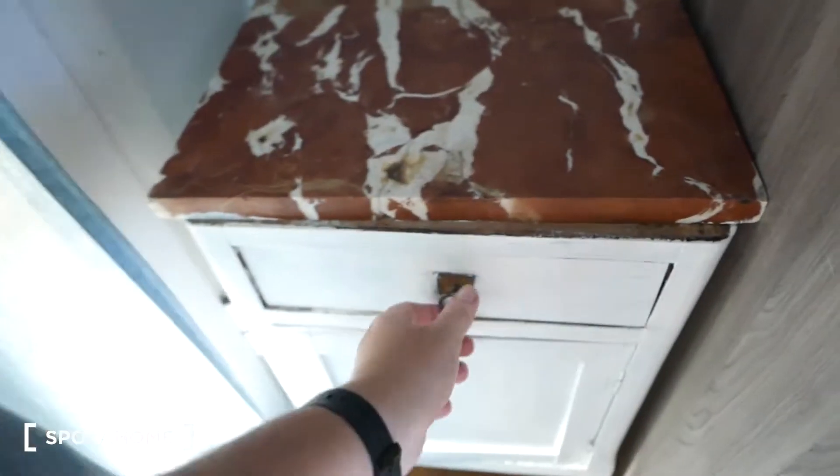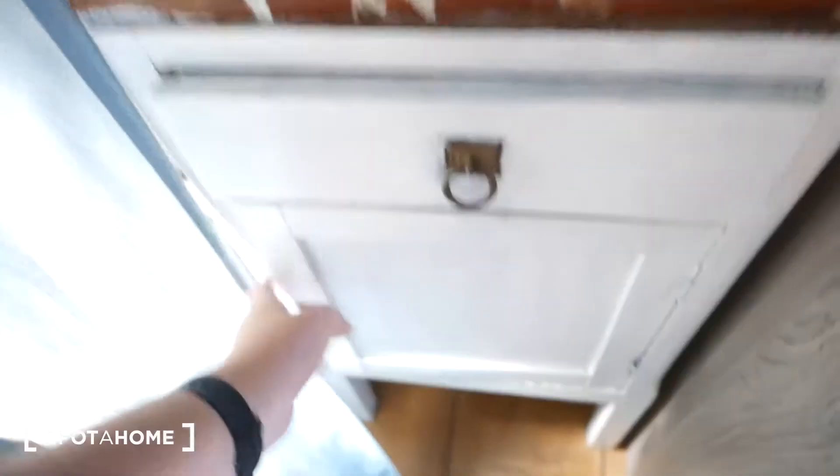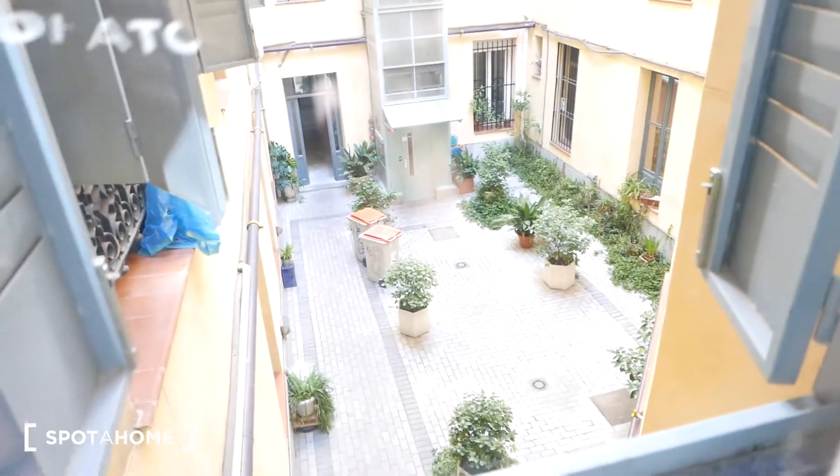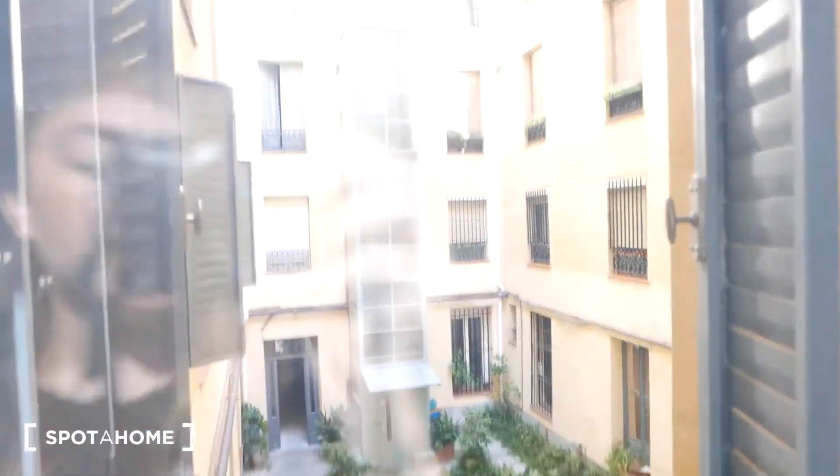We also have a nightstand right here for some personal things, with a really nice top. And we have this window that goes to an inner patio, so it's actually very very quiet. In the middle of the day everything feels really quiet in here.